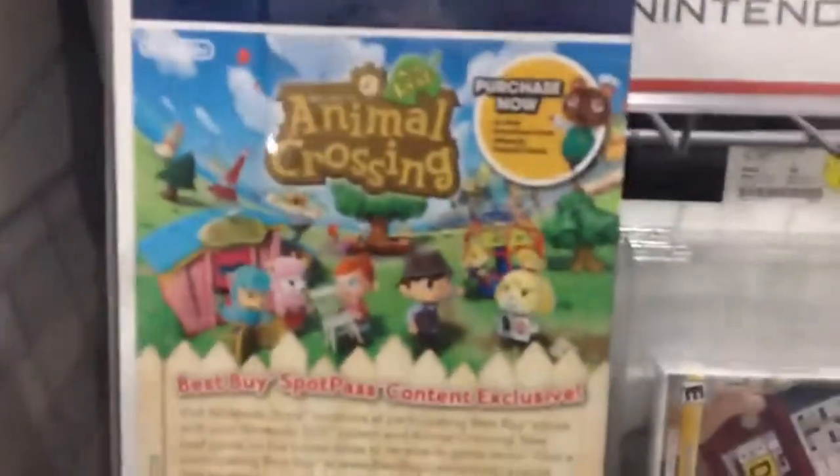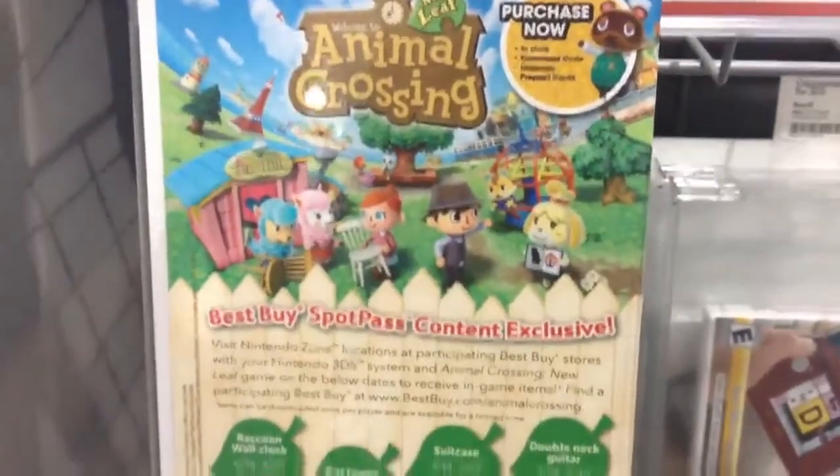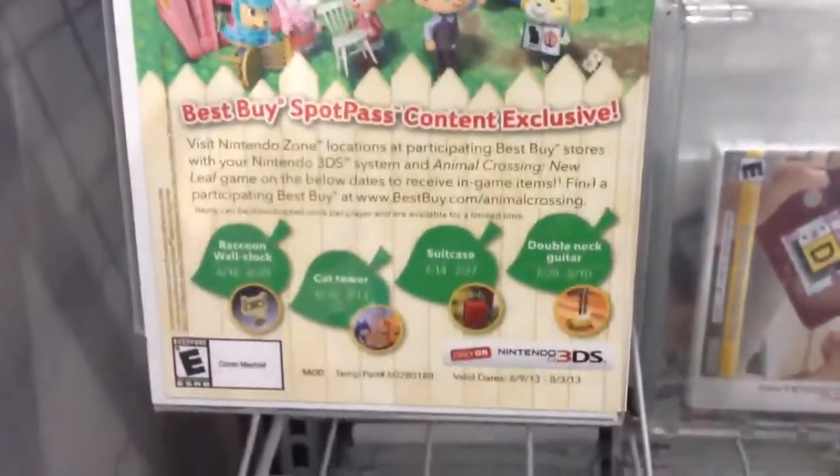Anyway, I remember they had an advertisement about it — yep, there it is. As you can see, they are fully advertising the Best Buy SpotPass content exclusive: the Raccoon Wall Clock. And we'll have more specials throughout the month as we go by.